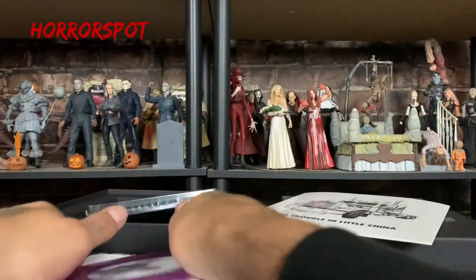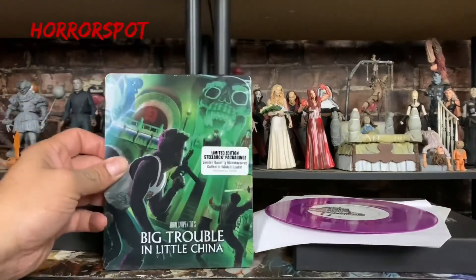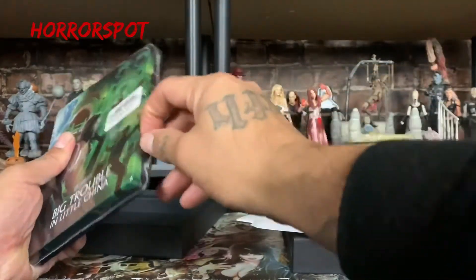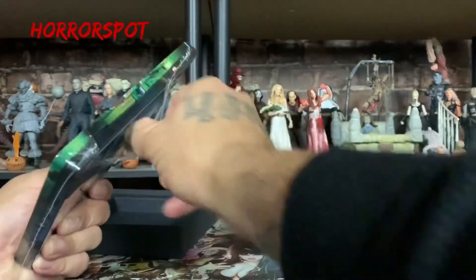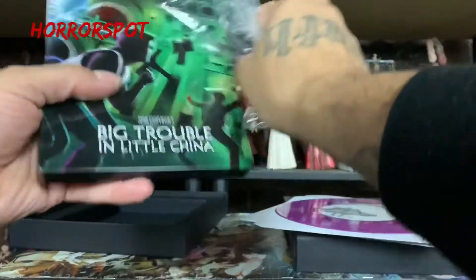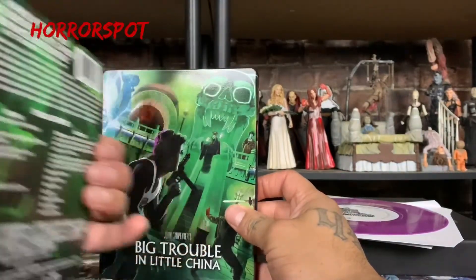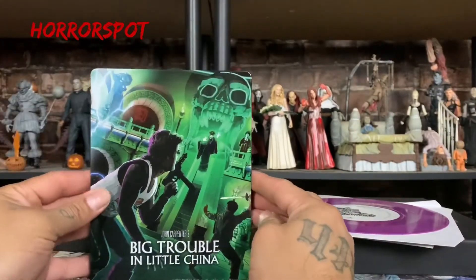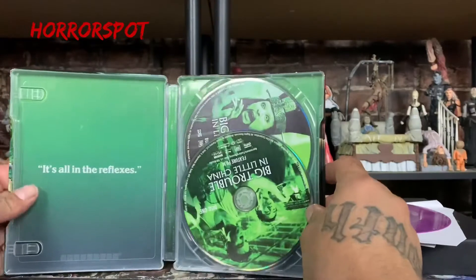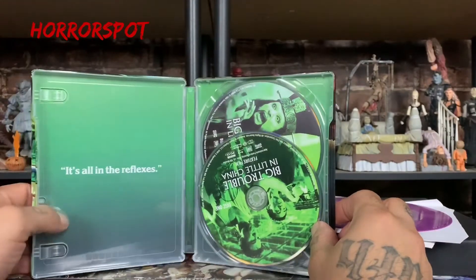Nice! I'll be playing this vinyl record pretty soon — I have a vinyl record player. Here's the steelbook — let's open that up real quick. We're going to open this puppy up, no edits on this part. Here's the movie — let's open it up. 'It's all in the reflexes' — I love that quote from Jack Burton.